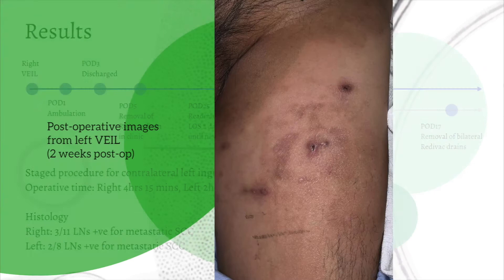In conclusion, ICG-assisted VAIL is a safe alternative to open node dissection in select patients, in this novel local experience.